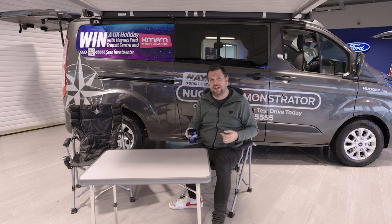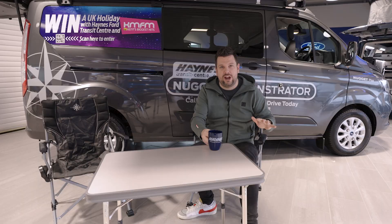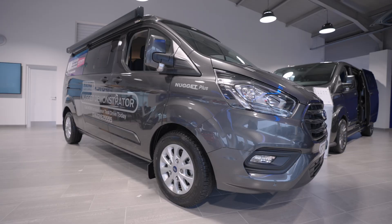So if you're interested in the Ford Transit Custom Nugget or any other vehicle in the Ford range, you need to pop into Haynes Ford Canterbury on Westminster Road, or visit them in their Maidstone showroom.